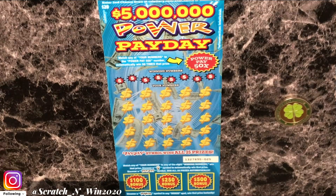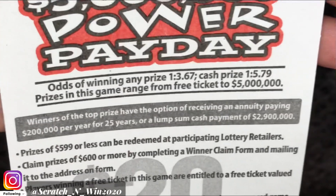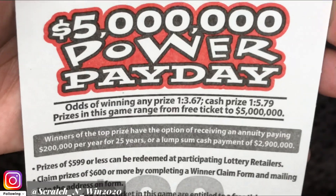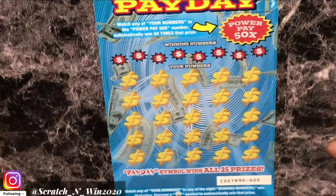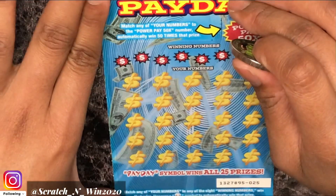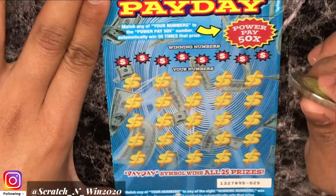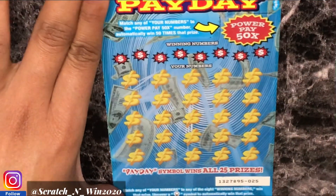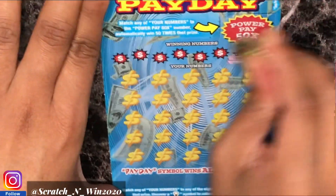Next up we have the Power Payday, ticket 25. Let's go ahead and get into the odds. Odds of winning any prize: 1 in 3.67. And for the cash prize, 1 in 5.79. So let's get started. We are looking for matches to our winning numbers, a Payday symbol, a light bulb symbol for automatic win, and a Power symbol down below. Hopefully we can find a match today.